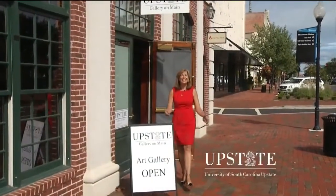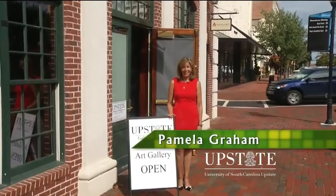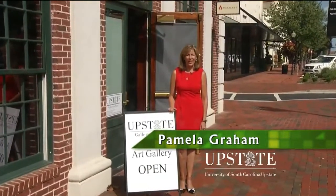I'm Pamela Graham. Come see us at the Upstate Gallery on Main, celebrating 50 years at the University of South Carolina Upstate.